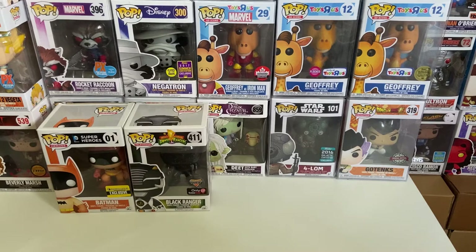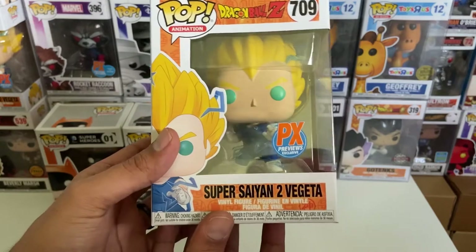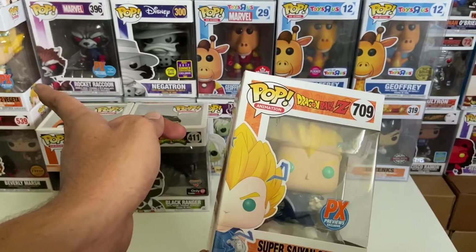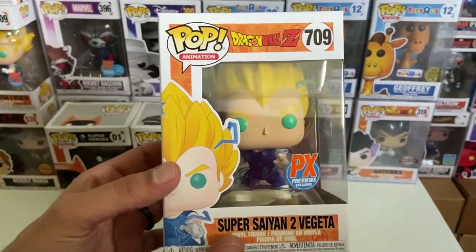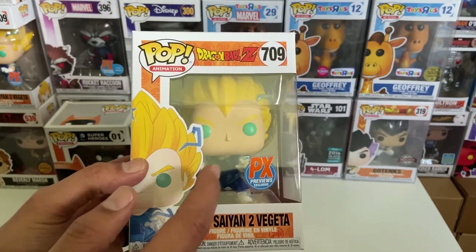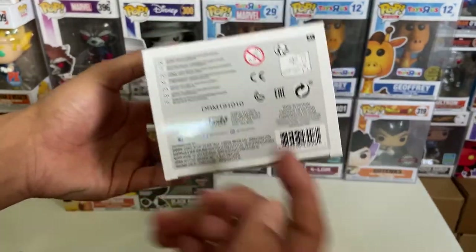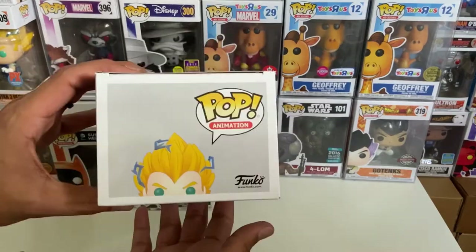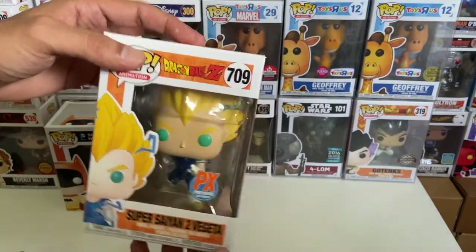I'm kind of speechless right now. Next up out of the box we have a Super Saiyan 2 Vegeta, a PlayStation exclusive. I do actually have this one — you can see it right there on the left — so this is a duplicate. I believe I received it from an Amazon mystery box a couple videos back. Nonetheless, I love Dragon Ball Z pops. The fact that this box has basically everything I collect so far is just amazing. Jan, if you see this video, hit me up about this pop — I might have it for a great price for you!